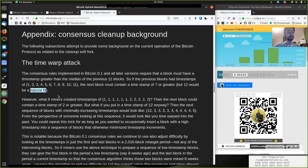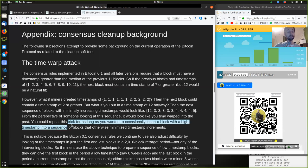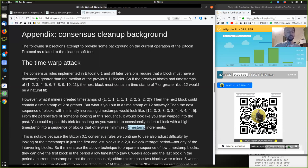However, what if miners created a sequence with timestamps like 1, 1, 1, 1, 1, 1, 2, 2, 2, 2, 2, 2? Then the next block could contain a timestamp of 2 or greater. But what if you put in a timestamp of 12 anyway? Then the next sequence of blocks with minimally increasing timestamp would look like 12, 3, 3, 3, 3, 3, 3, 4, 4, 4, 5. From the perspective of someone looking at the sequence, it would look like you time warped into the past.